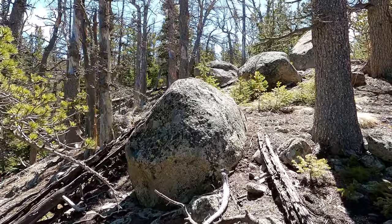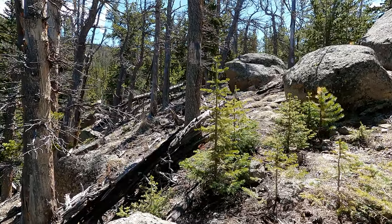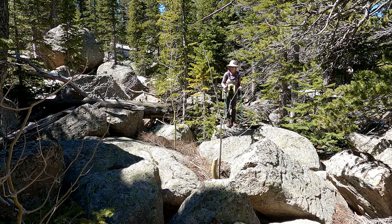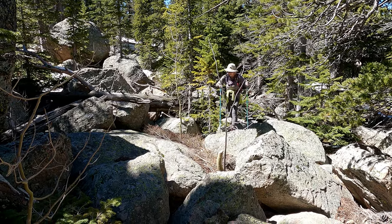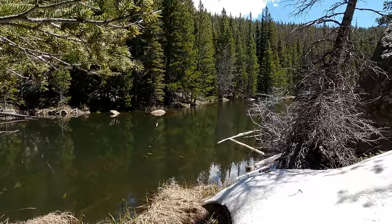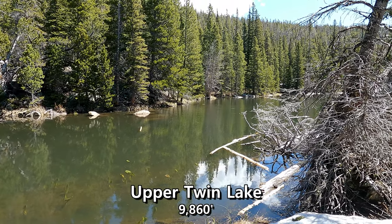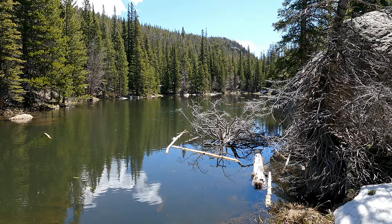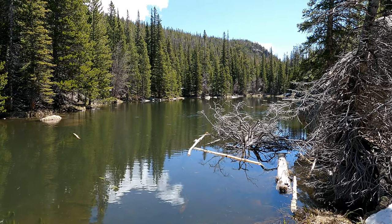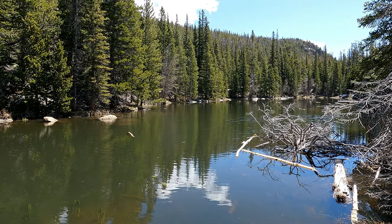On second thought, we might try to go out to that second lake after all — it's only a tenth of a mile away. Of course this last 300 feet has to be terrible — this is some slow moving. All right guys, we have made it — this is Upper Twin Lake! Getting from the lower lake over here to the upper lake is actually harder than the bushwhack from the trail up to the lake. That was ridiculous.